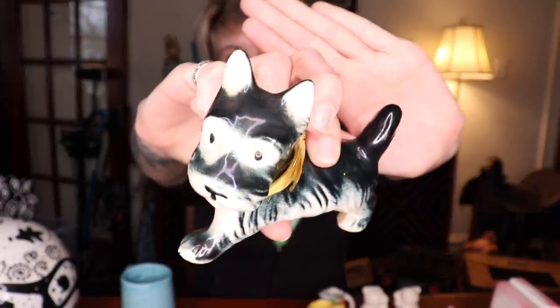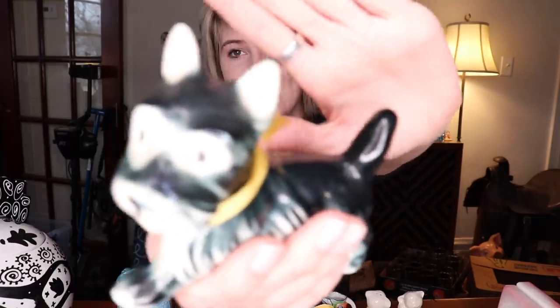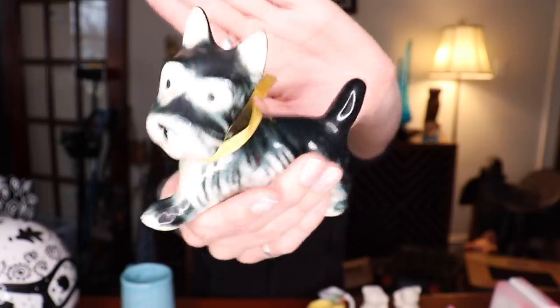We grabbed this puppy dog figurine and we've had one similar before. I believe we paid $20 for this — it was 60% off. We had one similar in the past that I believe sold for $12 to $15, so again not a huge turnaround, but I just liked him a lot. I knew somebody out there would appreciate him more than he was being appreciated sitting in an antique shop. I love that his eyes are just dots — there are some realistic figurines I pick up and then some that are just cartoonish, and I think that's the case for him.